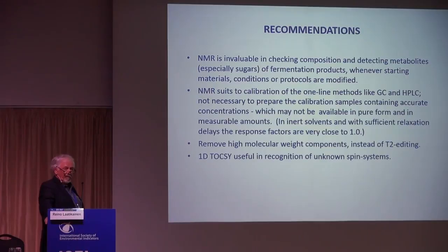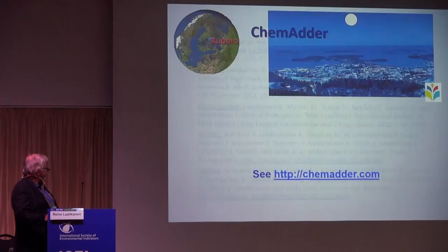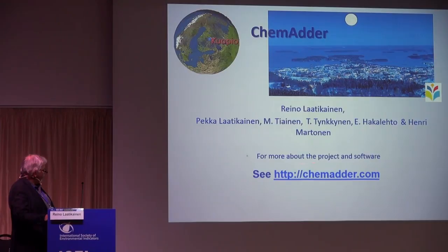Here I have some key references. We call it the ChemAdder project, from Kuopio — here is the University of Eastern Finland logo. This is our main proof-of-concept publication on these methods, and if you want more information you can go to the website where you will also find these lecture slides and other presentations.